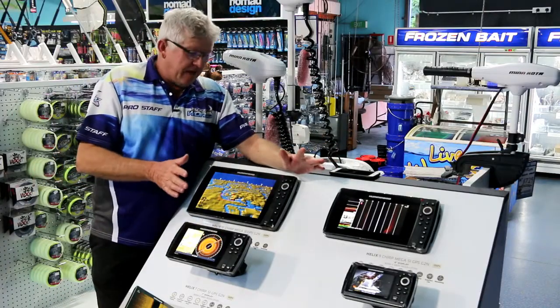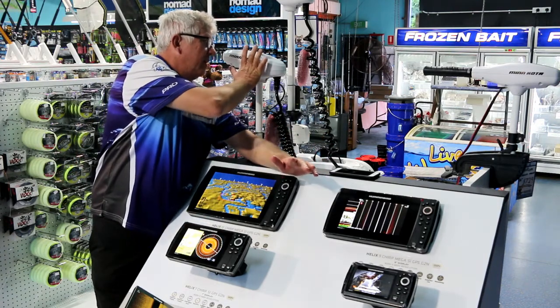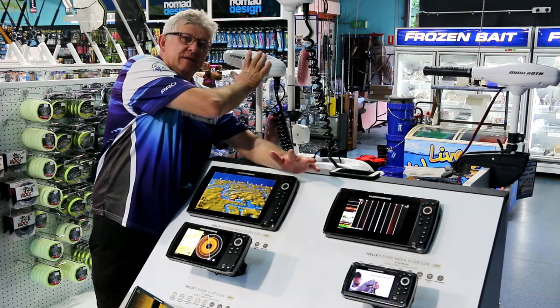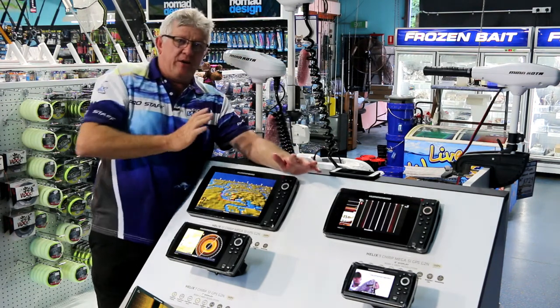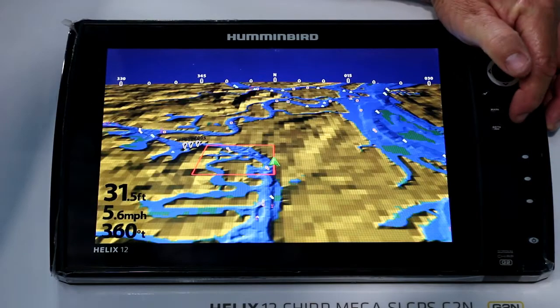Come and check these Humminbird sounders out. And they're all ethernet compatible to the Minn Kota Electrics — that's something else I'll go into in another video.